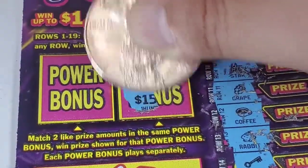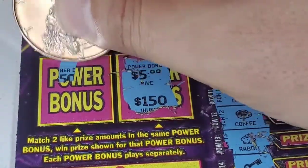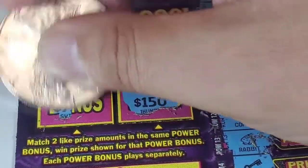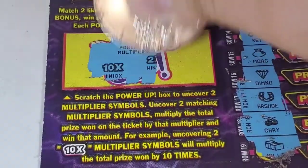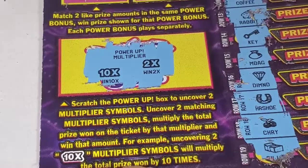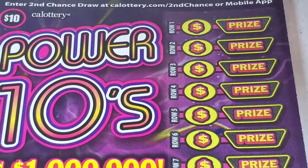But we have power bonus — we can win something if we find a match. Let's see: five dollar, fifteen, one-fifty — nothing. They are not a match. How about these? Not a match either. So the first ticket is a loser. Let's see the second ticket.